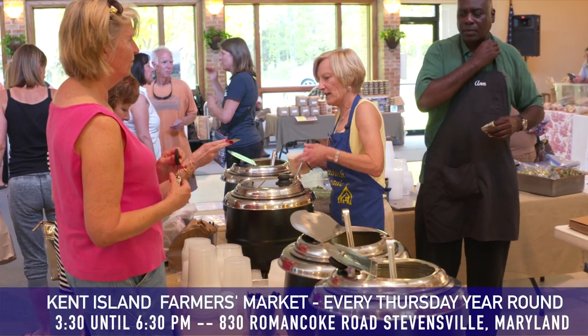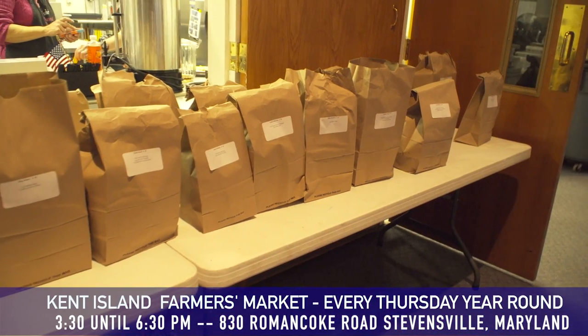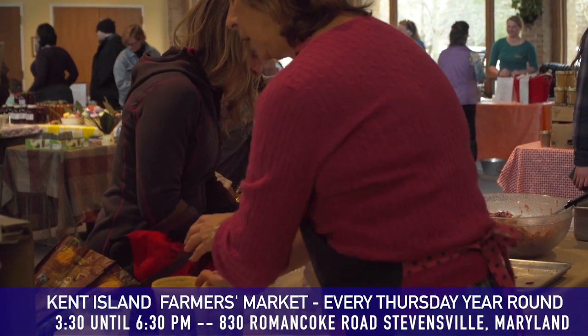We are pretty much the reason the market is here, because we are the Christ Church soup group. When we started hosting the farmer's market — we're now in our sixth year — I said if we're going to host them, we should be part of it. Since I like to make soup, we started very simply six years ago, and it has grown into quite an enterprise. It's all volunteer, and all proceeds go back to the church. Over the last five years, we've donated over $100,000 back to our church. These bags behind us are our pre-orders — people who work in Annapolis, Baltimore, and D.C. can send a reply email and have everything waiting for them, packed cold, available for pickup until 7 o'clock at night.